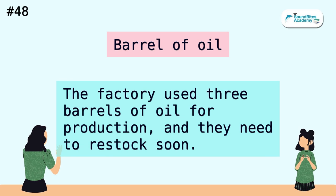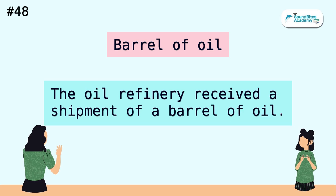Barrel of oil. The factory used three barrels of oil for production, and they need to restock soon. The oil refinery received a shipment of a barrel of oil.